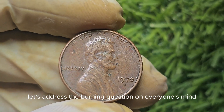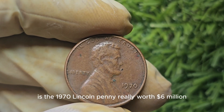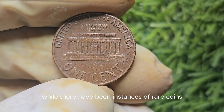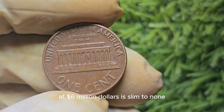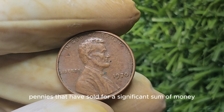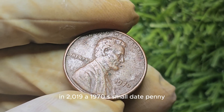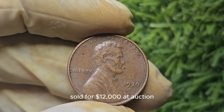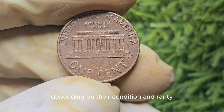Let's address the burning question: is the 1970 Lincoln penny really worth $6 million? The short answer is: it's highly unlikely. While there have been instances of rare coins selling for exorbitant amounts at auctions, the likelihood of a 1970 penny being valued at $6 million is slim to none. That being said, there have been some 1970 pennies that have sold for significant sums. In 2019, a 1970 S small date penny graded by PCGS as mint state 67-plus red sold for $12,000 at auction. This just goes to show that even common coins can hold significant value depending on their condition and rarity.